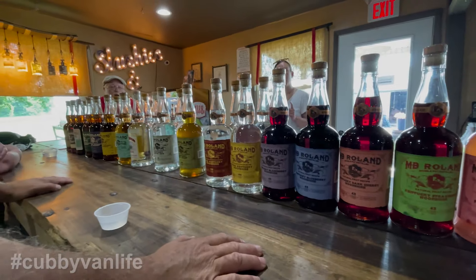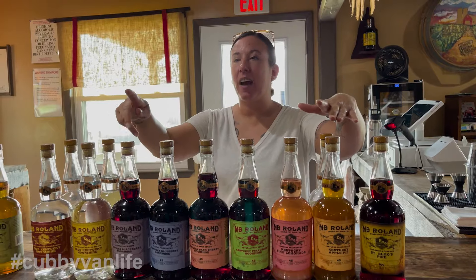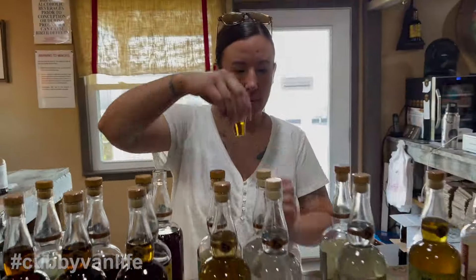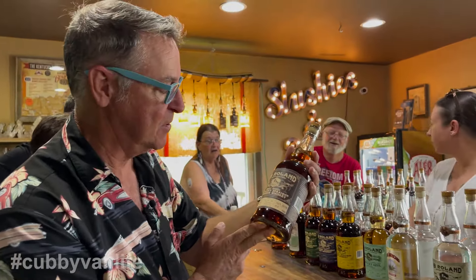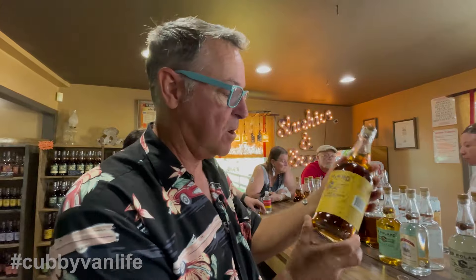MB Roland surely takes the prize as the distillery with the widest variety of offerings. Folks, this is literally like being a kid in a candy store. We started with the Single Barrel Kentucky Straight Bourbon Whiskey — oh, that's really smooth, very wonderful, 113 proof. The next one is the Kentucky Straight Corn Whiskey — 95% corn, 5% malt. Also very, very nice.